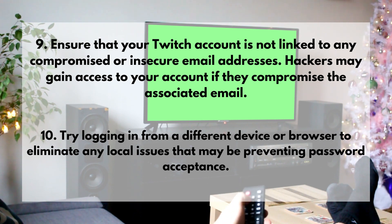10. Try logging in from a different device or browser to eliminate any local issues that may be preventing password acceptance.